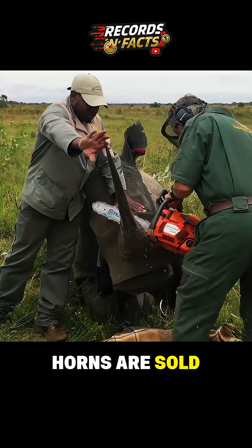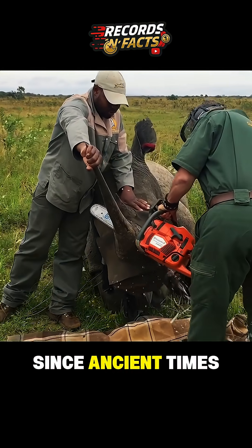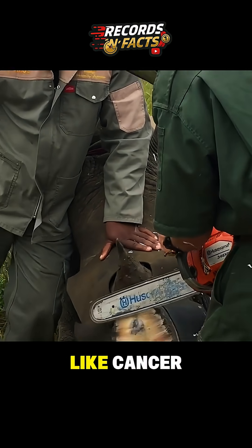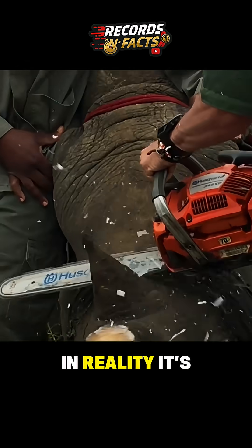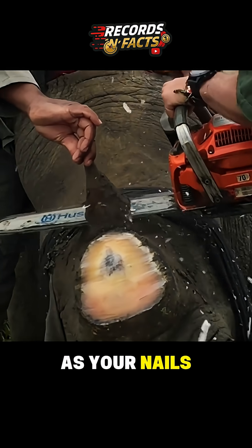Rhino horns are sold for huge amounts on the black market. Since ancient times in China, people wrongly believed rhino horn could cure diseases like cancer. In reality, it's just made of keratin — the same stuff as your nails and hair.